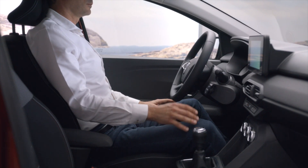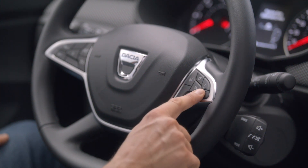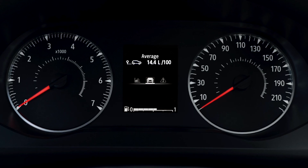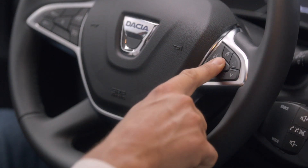To scroll through this information, just tap these buttons repeatedly. You can also reset some of your journey data by pressing and holding this button, or tapping on one of these buttons until the display is set to zero.